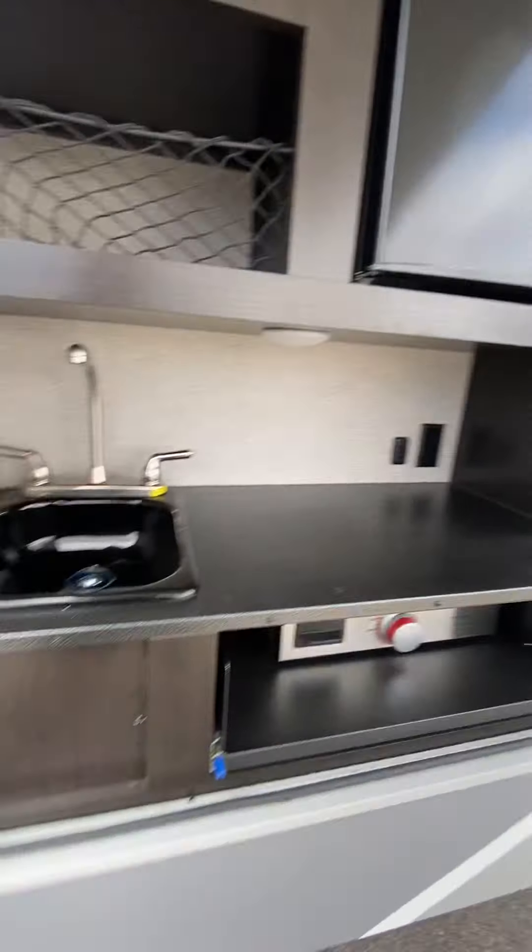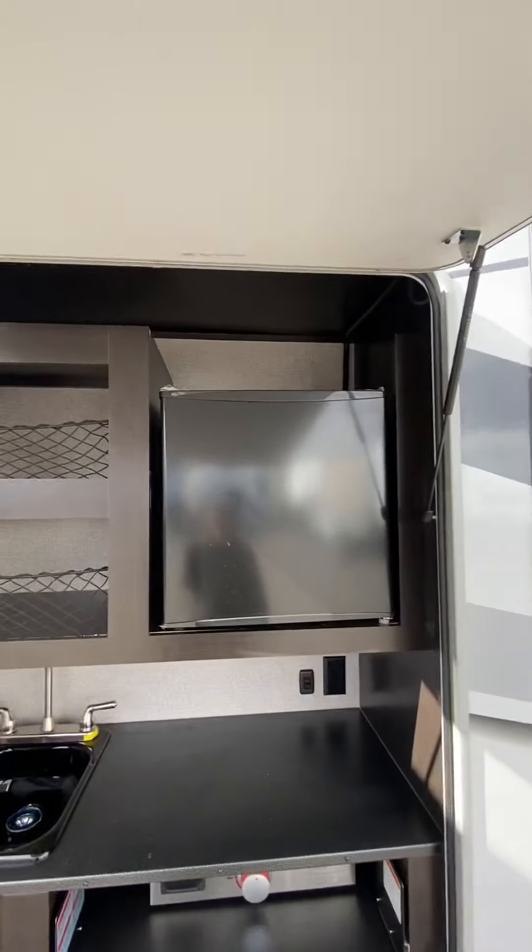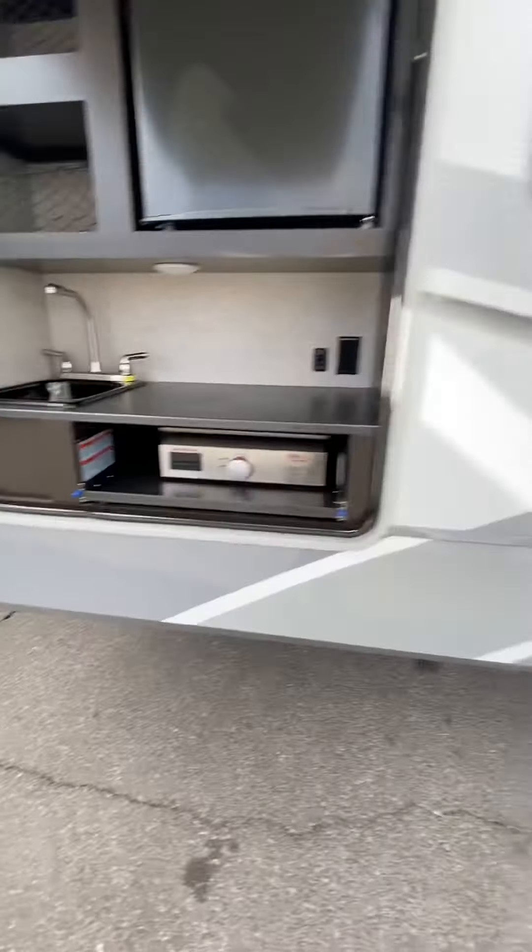Coming to this side we are looking at an outdoor kitchen, which is nice. Got a griddle — this is really cool — a fridge and a sink, all built in.